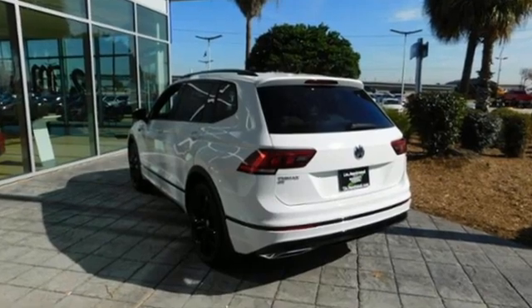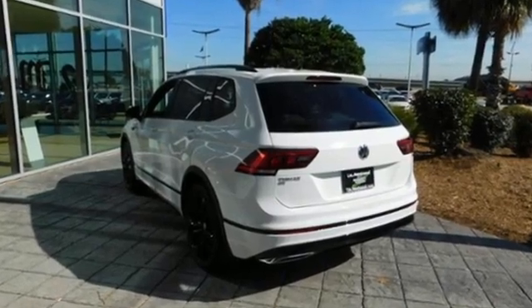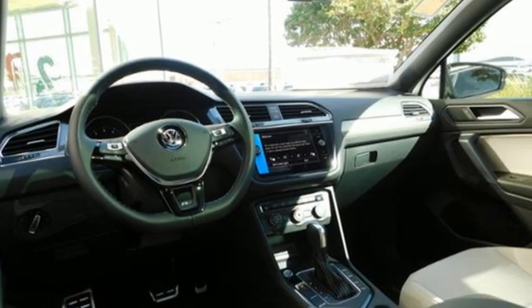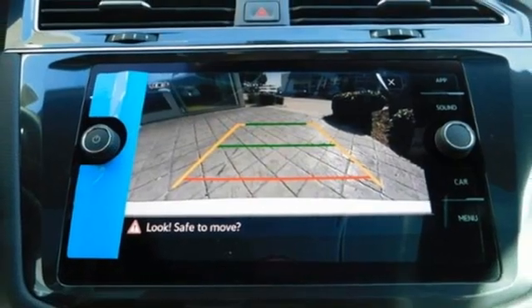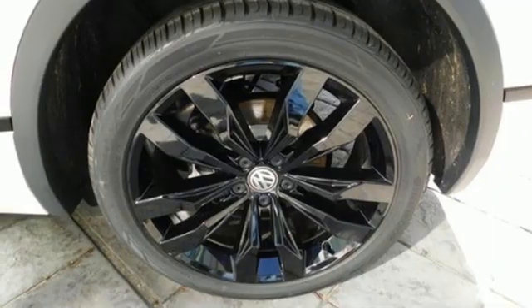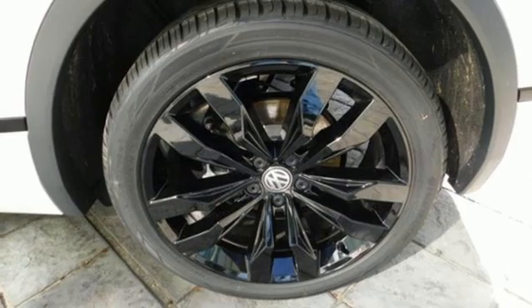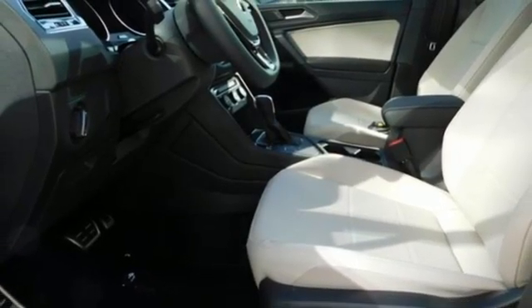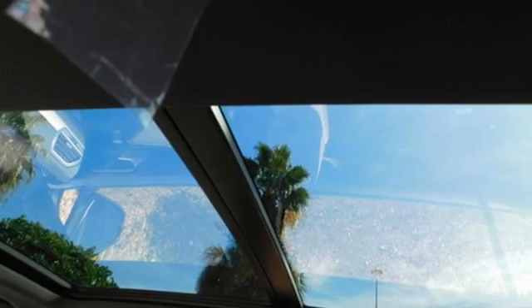Intercooled turbo inline four-cylinder engine. Dual zone climate control. Streaming audio. Rear parking sensors. Front heated bucket seats. Inductive device charging. External memory control. Express open and close sliding and tilting sunroof, doors, and push button start proximity key. And Wi-Fi hotspot.